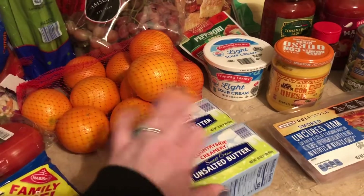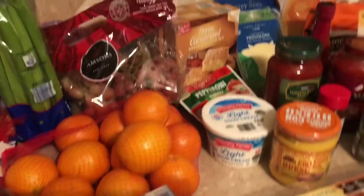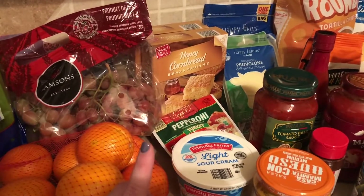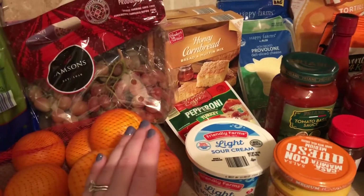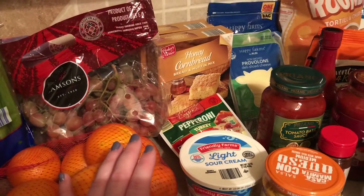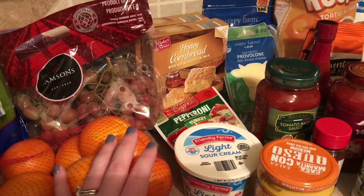Two pounds of butter is on sale also for $1.99, so I grabbed some for holiday baking. We tried the honey cornbread last week with chili and it was so good. I don't know if it's seasonal or not, so I grabbed two — just wanted to have it in case we're having soup so we could do that one night with that, or I'm sure we'll have chili a few more times this year.